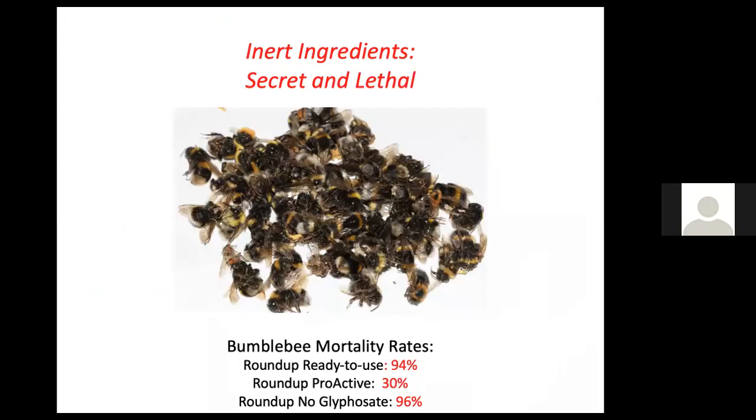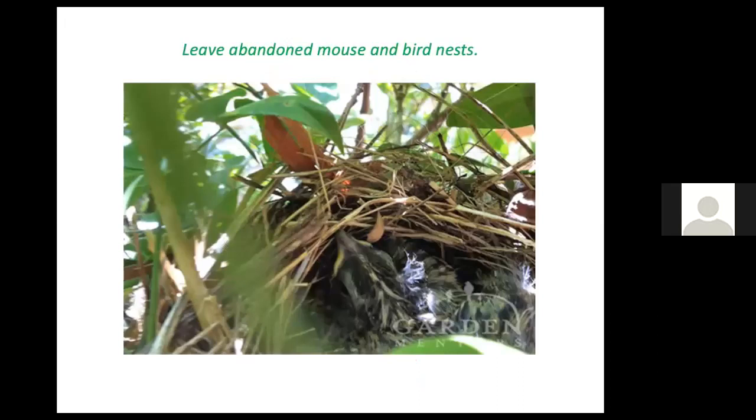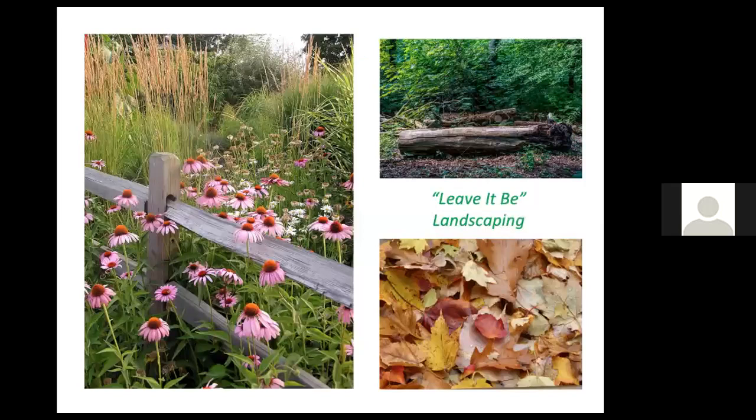One problem with pesticides is not just the active ingredients such as glyphosate, but also the inert ingredients, which companies are not obliged to reveal — they're considered a trade secret. A study in England recently discovered that those inert ingredients were responsible for a considerable number of deaths in bumblebees. We can leave abandoned mouse and bird nests for habitat for bumblebee colonies, and 'leave it be' landscaping in general is helpful for wildlife — but don't assume just stopping mowing will give you beautiful natural landscapes.